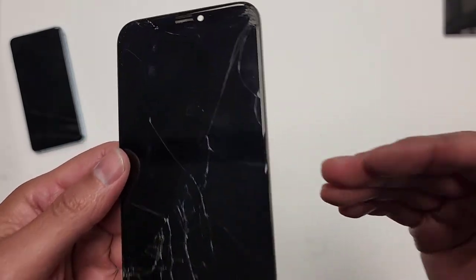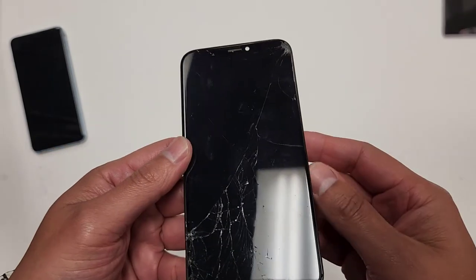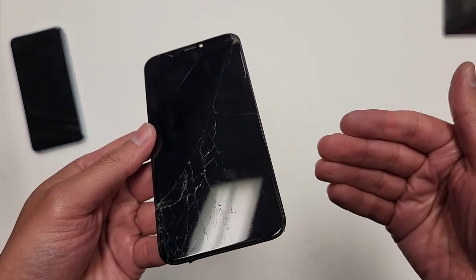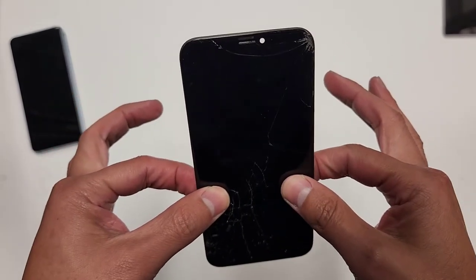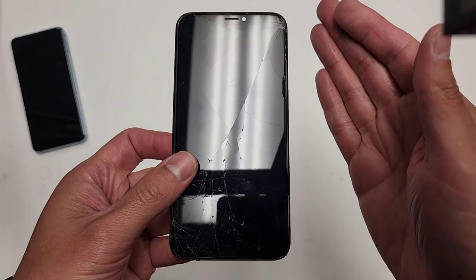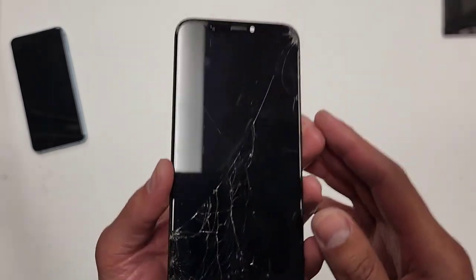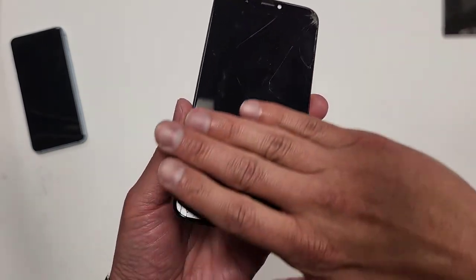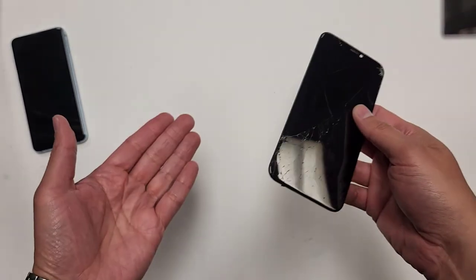I forgot to address the question many people ask: why do people even want to buy cracked screens? The reason is, since these are original Apple screens, refurbishing companies will buy these off of you. They'll refurbish them — they'll glue a new piece of glass on the screen and just resell them.